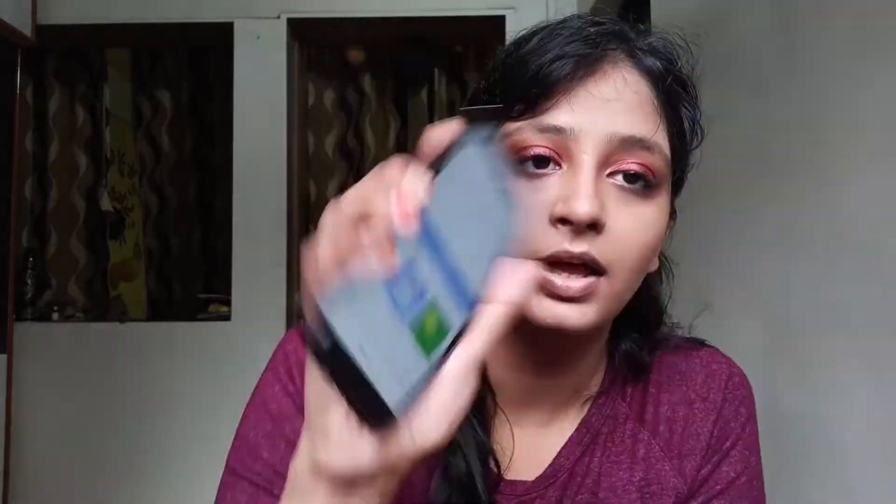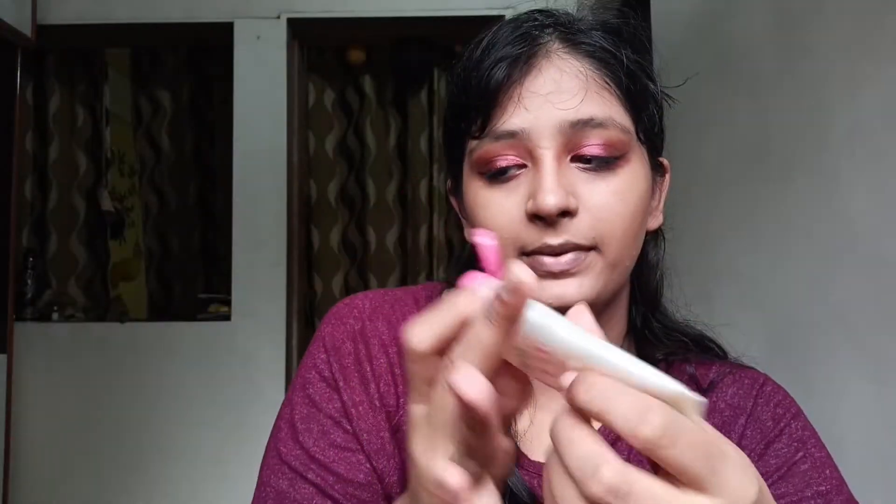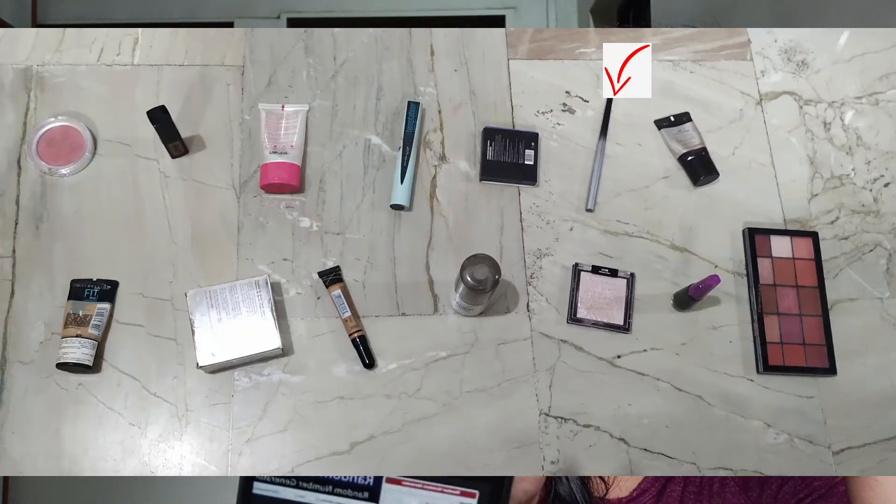The next number is 3 — primer. I am applying this NYX Prep Me Up primer... after foundation. It is not working; it's doing nothing at this point.